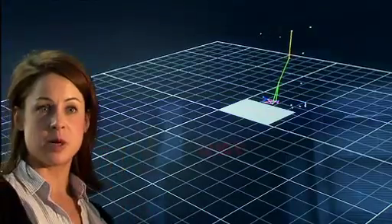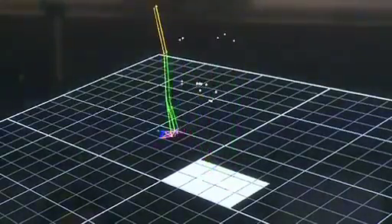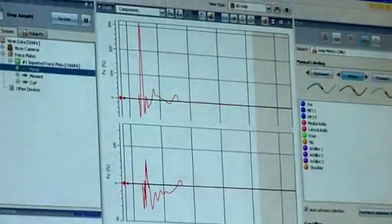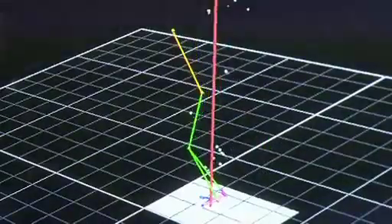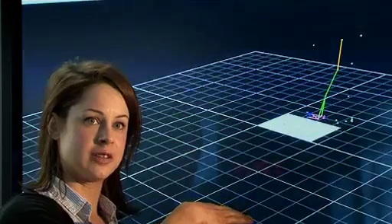What we're looking at here is a drop jump, which replicates the forces that an athlete would typically produce in the maximal speed phase of sprinting. What you'll see here as well is a massive arrow shoot up, and that is representing the force that's being produced as he's in contact with the ground.